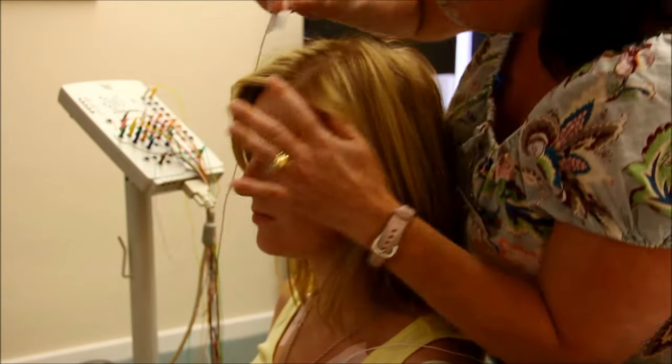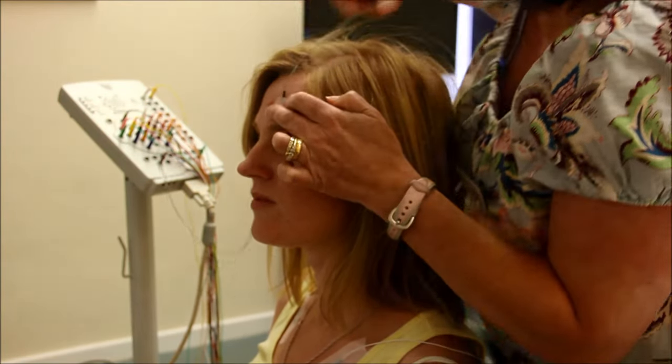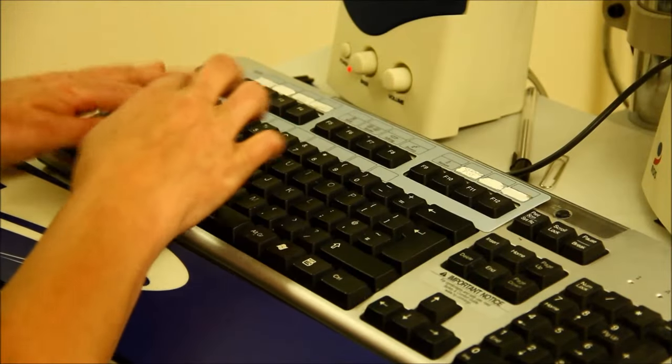It felt a bit scratchy. Fiona put them all over my head, but once they were there I couldn't feel them. Once all the wires were hooked up, Fiona began recording.